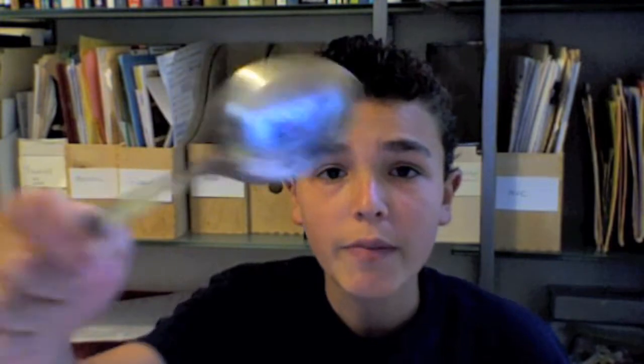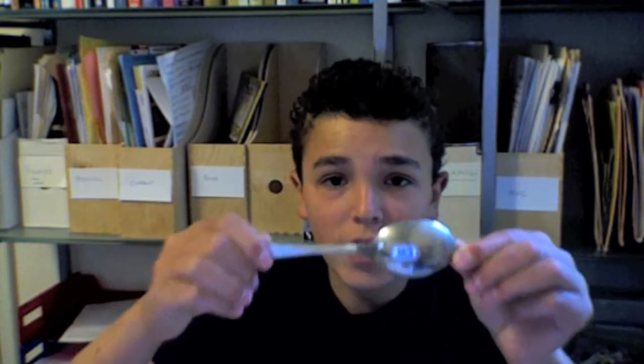Quote-unquote silverware, like this spoon right here, is actually stainless steelware. And if you look at it, it's really shiny. It's actually just as shiny as silver, and it's even more shiny than silver after a while because silver will get tarnished and the stainless steel won't get tarnished.